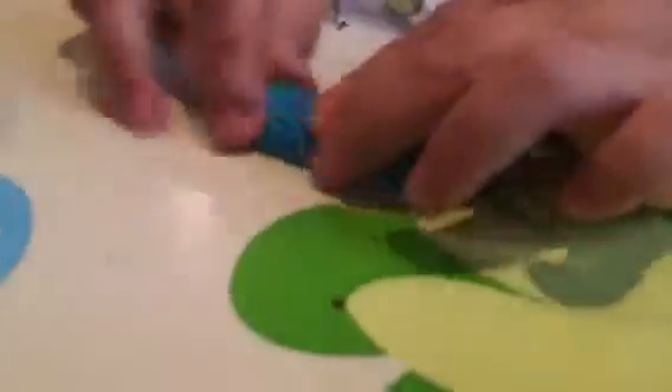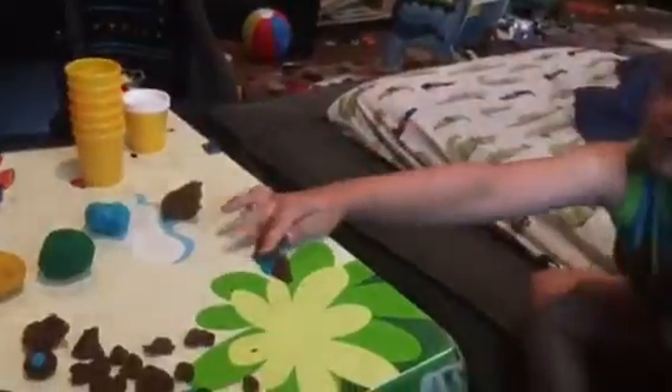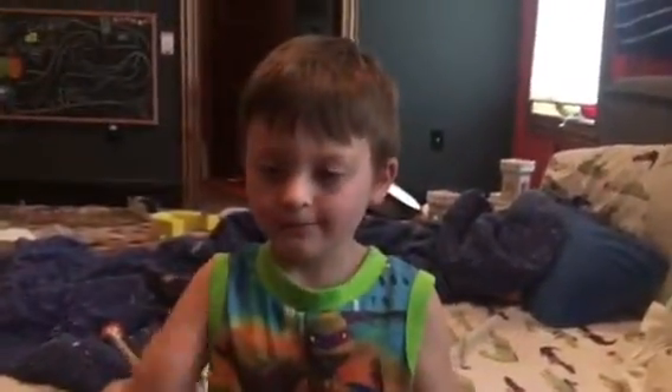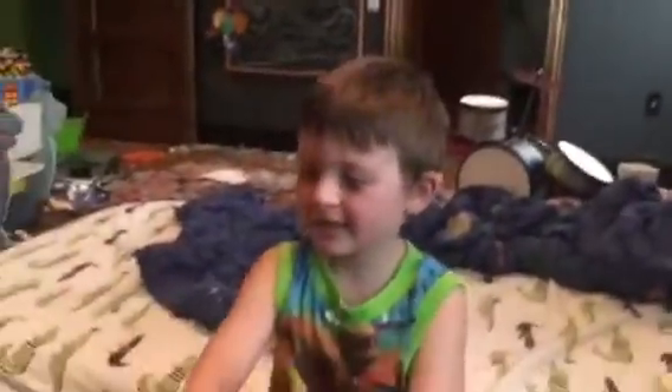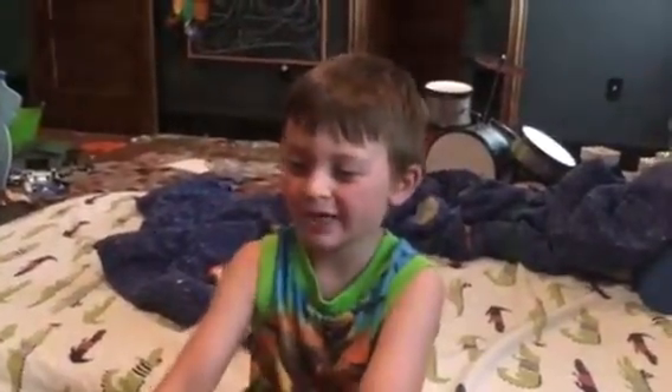Wow. Is the blue part its tail? Yeah. And this is the dust. And this is the ice. These are the dust and ice trailing behind the tail. Wow. It looks like a rock that's made of mud. A rock that's made of mud? Yes. It looks like a blue rock that's made of mud. Very cool.